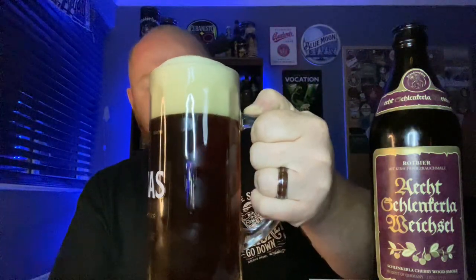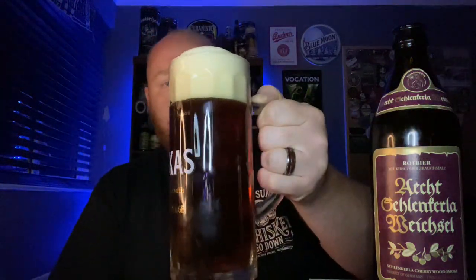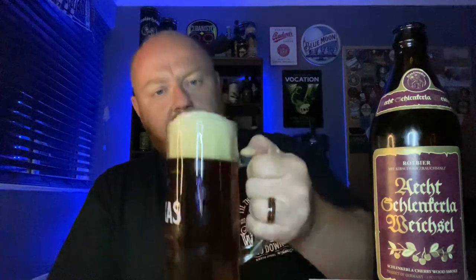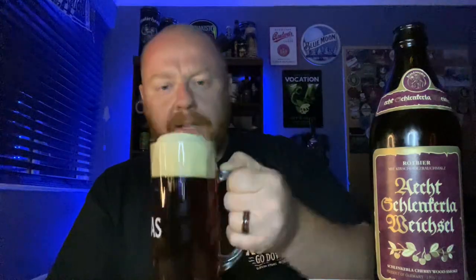It's developed a pretty huge head. I did give it a slightly aggressive pour towards the finish there just to release some of that carbonation, but it's got a full-on three-finger, just off-white, creamy looking head. It looks lovely and the aroma is coming at me — that unmistakable smoky nature of a Schlenkerla beer, but there is off the bat a slightly sweeter smoky aroma.